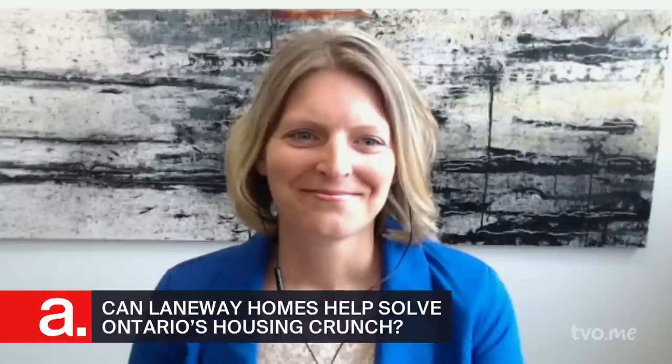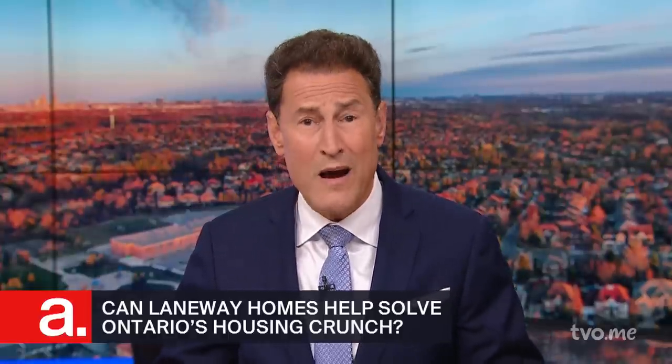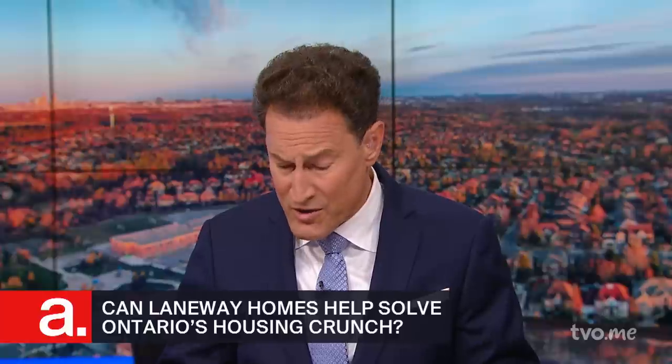It's great to have you three here in our studio. Angèle, thanks for being there from the Nickel City. We're going to be talking today about so-called laneway houses, coach houses, garden suites, accessory buildings — call them whatever you want. To what extent, in your view, are they a part of the housing crunch solution that we need in Ontario right now?